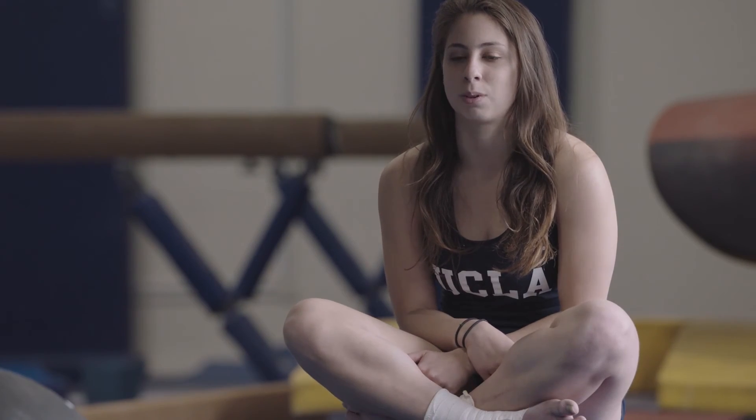I think STEM is present everywhere. People who are in STEM majors are able to contribute and make the world a better place.